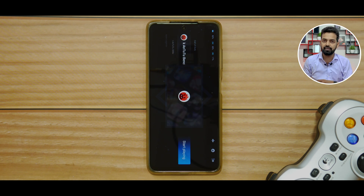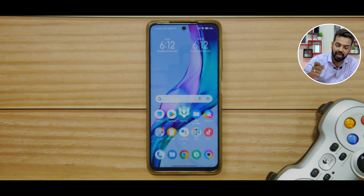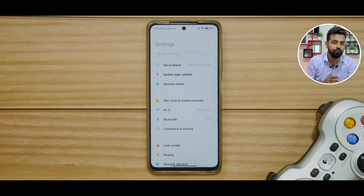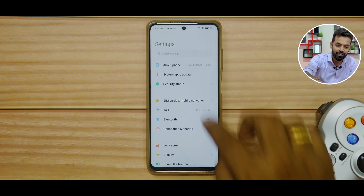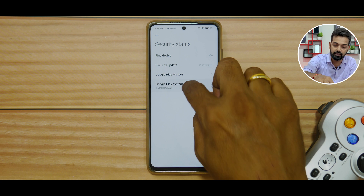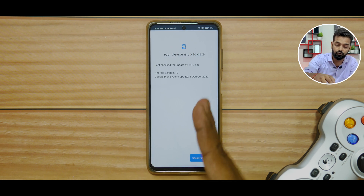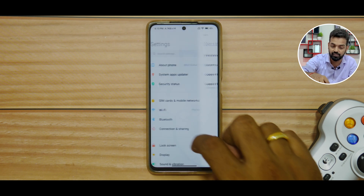There's a theory that on MIUI-powered devices, if you turn Game Turbo completely off, you get better performance — let me know in the comments if you want me to test that, because I'm planning to make a video on it. Now, let's dive into settings and quickly see if there's anything different. So about phone, system apps, updater, security status — the Google Play system update is now the October security update. If you haven't updated that, go ahead and do so.